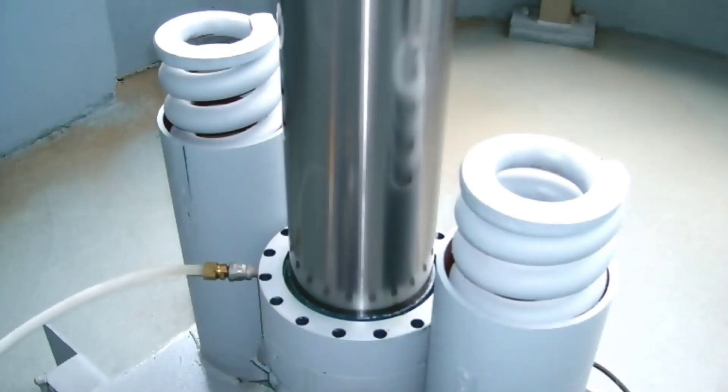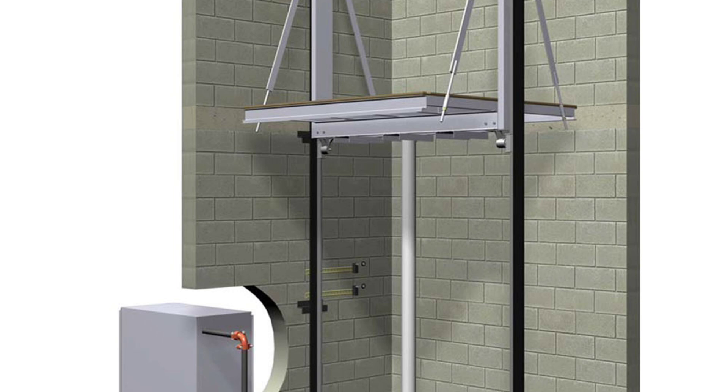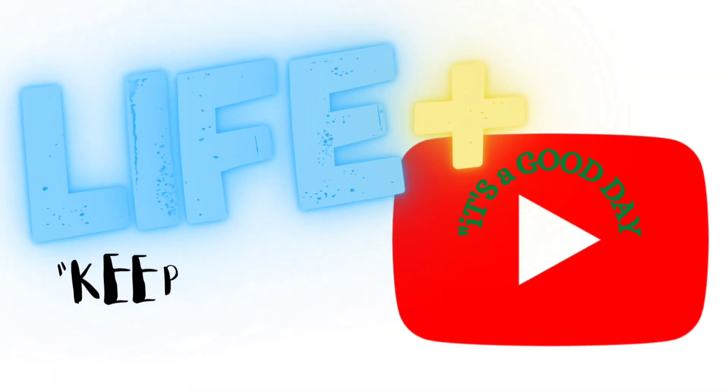Hope you enjoyed this short video on how hydraulic elevators work. We hope to see you on the next one, where we talk about traction elevators. We'll get a good look inside them and maybe even some roped hydraulics. We'll see you on the next one.